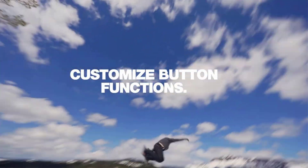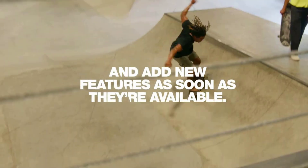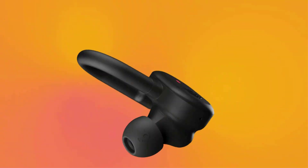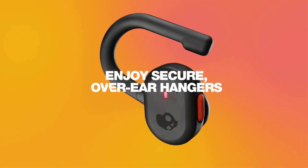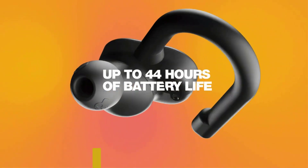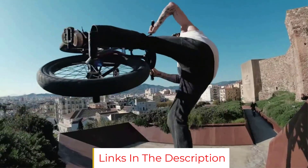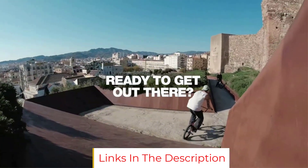These buds have 9.5 hours of continuous playback time, and their carrying case has roughly 3.4 additional charges. While they don't have ANC, they can block out an acceptable amount of ambient sound. These buds also support Skull IQ, which offers voice command support if you don't want to use the physical controls.